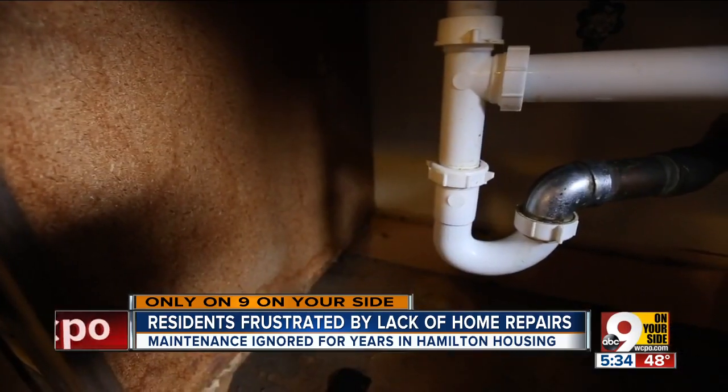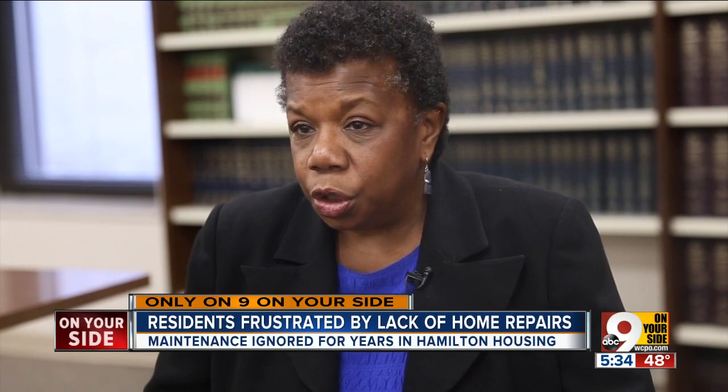But outsiders say they need to better communicate. "I could certainly understand that after this amount of time that residents would be frustrated, especially if there isn't a good communication channel for them to know what's happening."